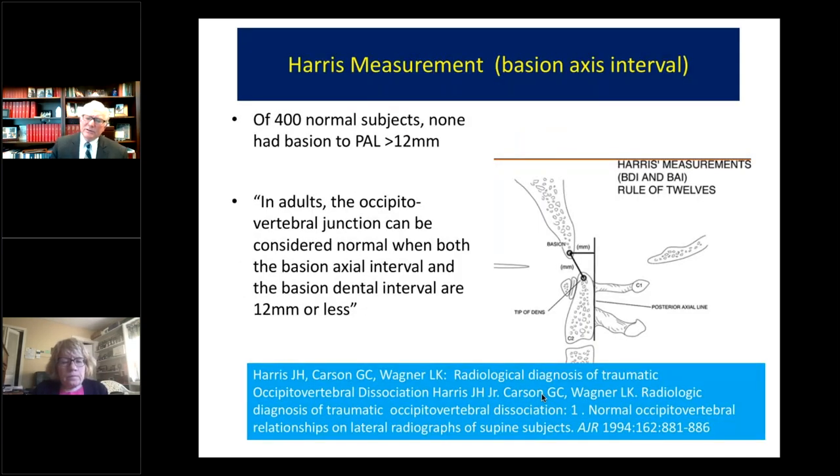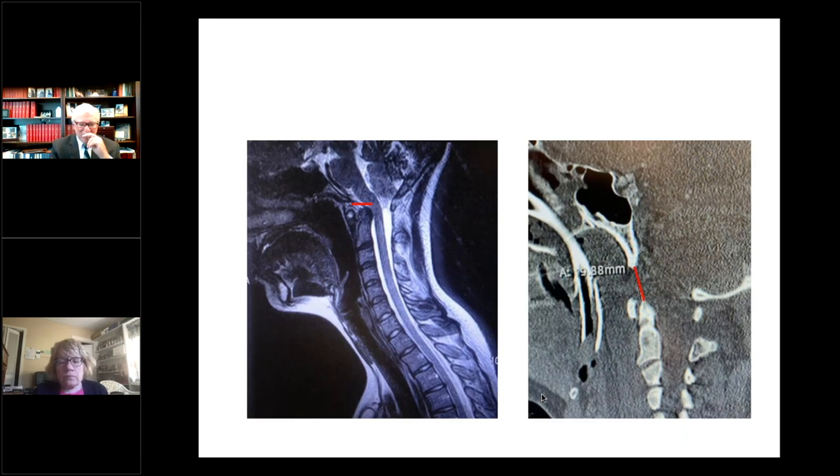Harris looked at 400 normal subjects without headache and neck pain with plain X-ray and found that none of their normal subjects had a basion to posterior axial line of 12 millimeters or more, and none had a basion to odontoid measurement of 12 millimeters or more. So they said if you have a basion-axis interval of 12 millimeters or more, you have instability. Here's one of our patients with a basion to axis interval to the posterior axial line of 15 millimeters — quite pathological — and you can see the ventral brainstem compression. On the right is a vertical Harris measurement basion-dental interval of 16 millimeters, which was very abnormal.